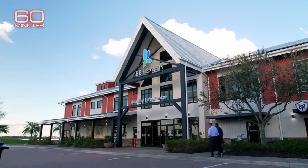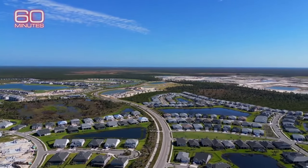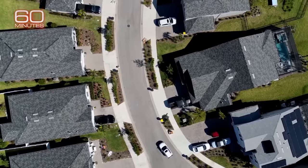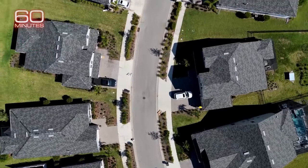Babcock Ranch is the brainchild of eco-conscious developer and former professional football player Sid Kitson. When you look at this building, this just went through a Cat 4 hurricane. Kitson and his partners purchased 91,000 acres in 2006, bigger than Manhattan, with a dream to build America's first environmentally friendly, hurricane-proof, fully sustainable small town.